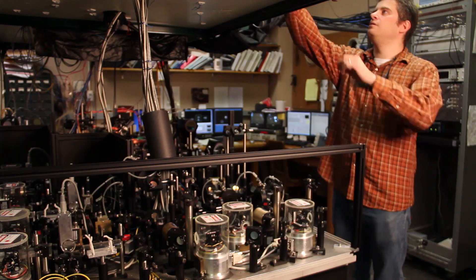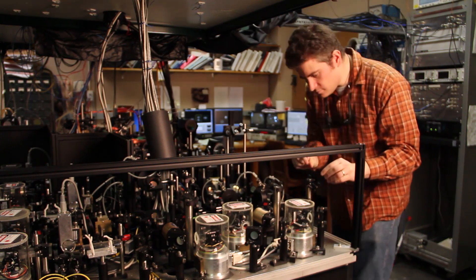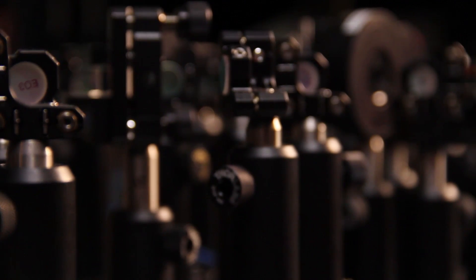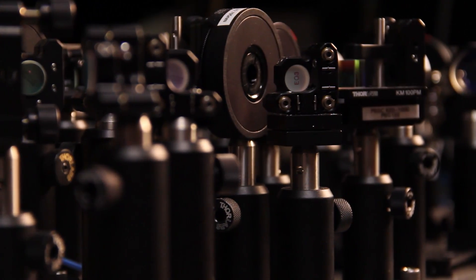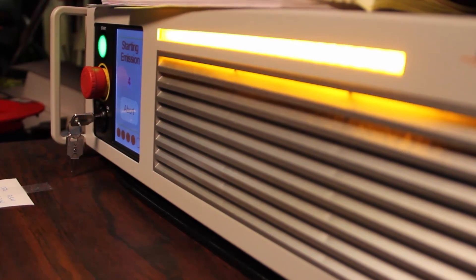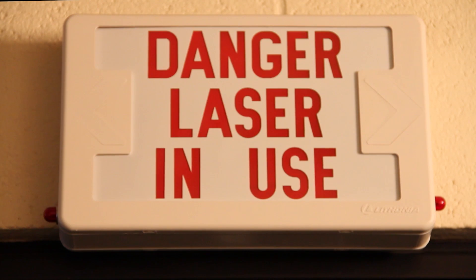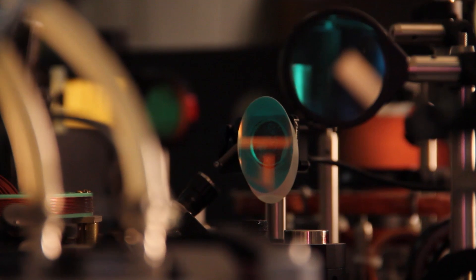Welcome to Hall Labs at Amherst College, USA. This is where the experiments on the creation of quantum mechanical monopoles were made. A powerful laser is used to trap the atoms forming the Bose-Einstein condensate. Before laser beams hit the atoms, they are guided through plenty of mirrors and lenses.